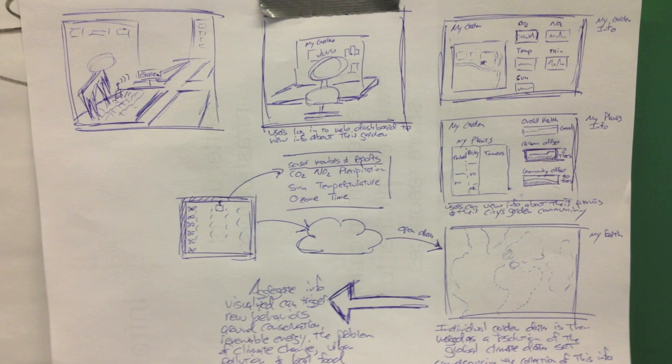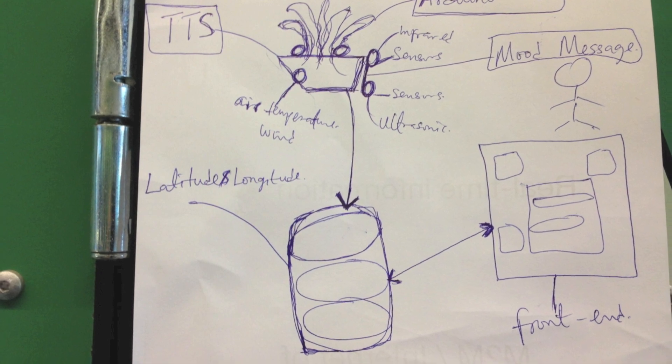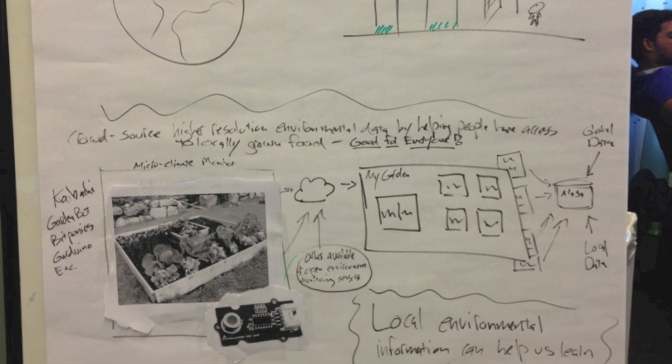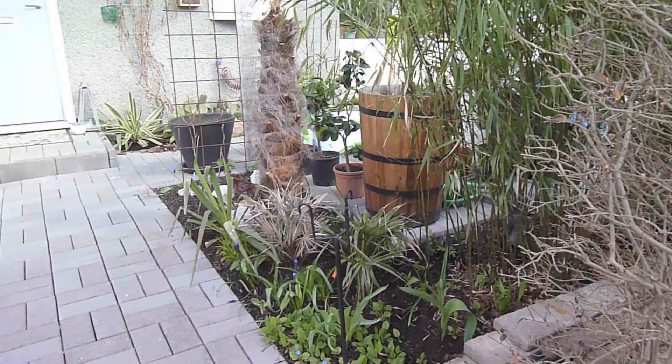Our vision is to move beyond our prototype and create an urban garden air quality monitor kit that can be put together by school kids in order to spark an interest in programming and the environment, while perhaps also motivating their parents to start their own urban garden.